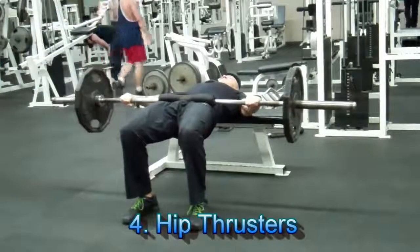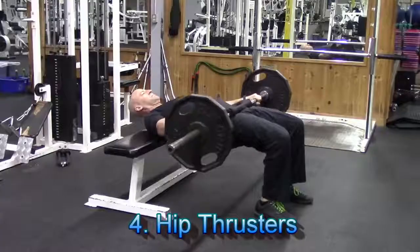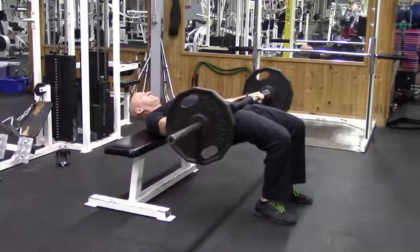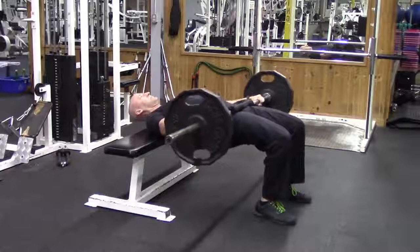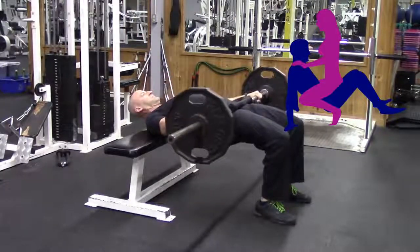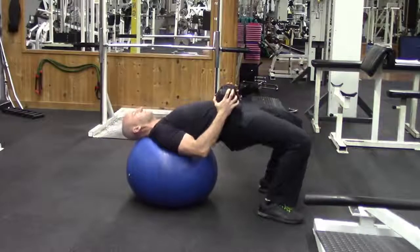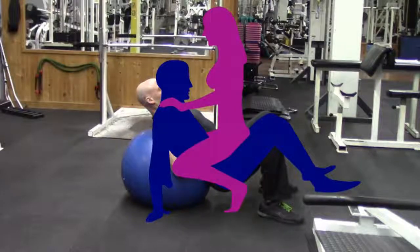Number four is one of my favorites: the hip thruster. This one ties in really well with number three, the pulsed squats, because guys, you've got to make sure you can hold up your end of the bargain while you're on the bottom. Hip thrusters will help you develop powerful glutes that will give you that driving hip extension when it counts most. If you don't have access to a bench and a bar, no problem — you can also do this exercise with just a stability ball and a dumbbell.